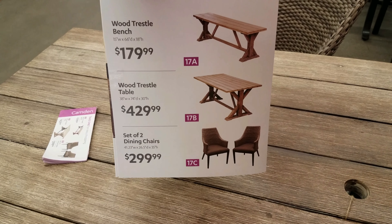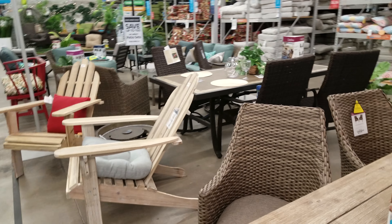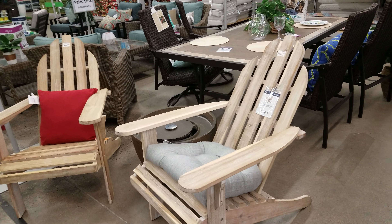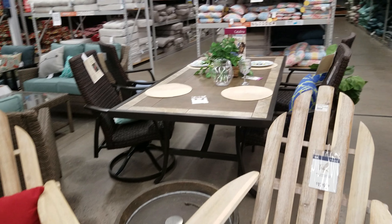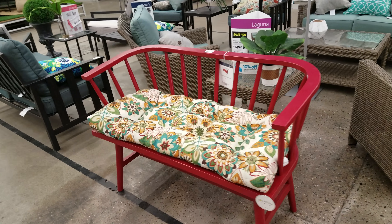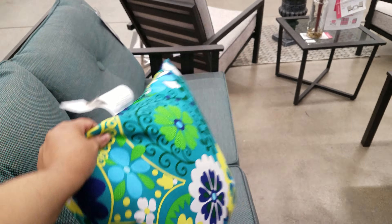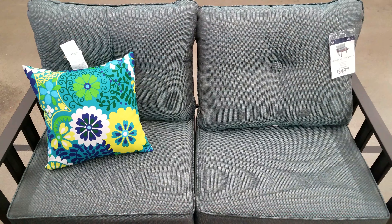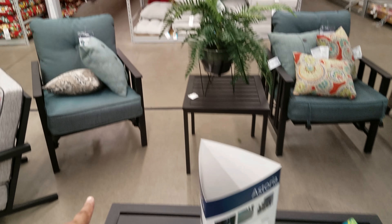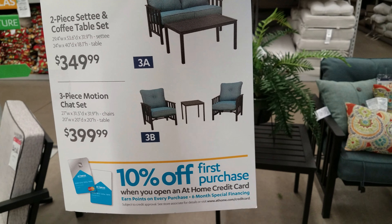Two dining chairs are going to be $300. Everything is sold separately here. They do have a longer table — really nice setup. That cute red one is $189. These pillows are bright and colorful — I think they're cool looking. A pillow is $10 for these decorated ones. This set is $349 and it does come with the table right here. Two chairs and a little table come together for $400.